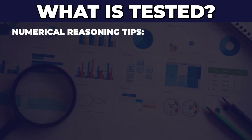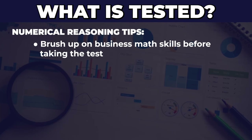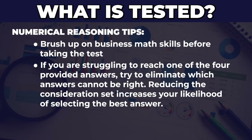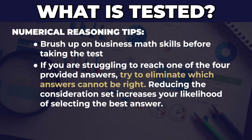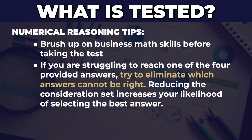Here are my tips for numerical reasoning questions. First, make sure your business math skills are strong — I'll provide some resources at the end of this video. Second, if you're struggling to reach one of the four provided answers, use a process of elimination and remove the ones that cannot be right. Think about what answers it could not be, and that will increase your chances of picking the right answer from the remaining choices.